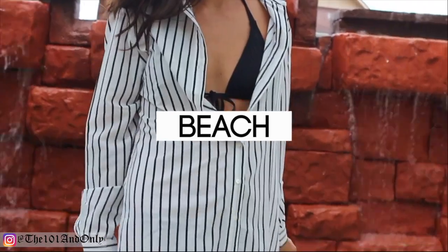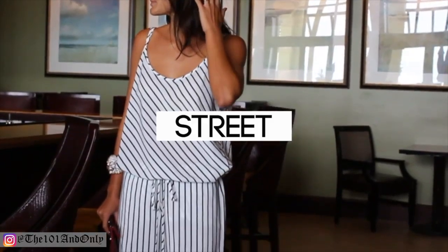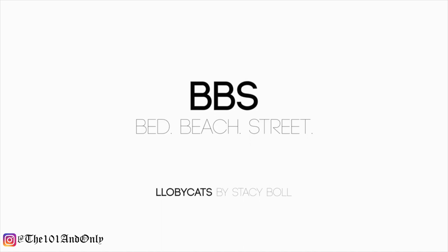The PJs that I'm wearing now are from a brand called Lobby Cats. The designer, Stacey, is absolutely amazing. She also makes these big cuff bracelets and some other fun jewelry. But this collection in particular is from the BBS Bed Beach Street collection. So it's a three-piece set and I filmed a video about it that you guys can check out. I will have more info on Lobby Cats down below.